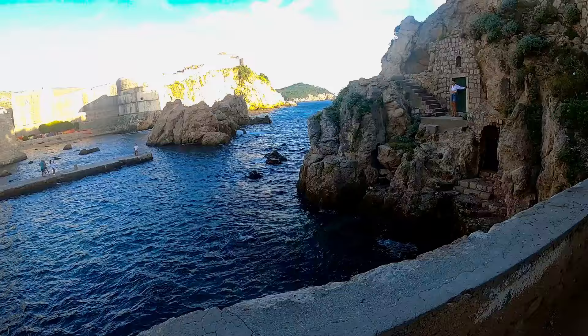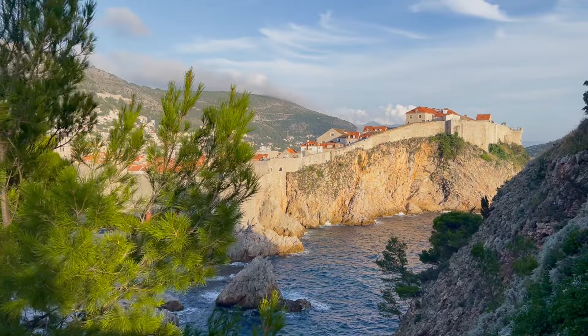Before ending your day, visit the Lovrijenac Fort, which is also the Red Keep in Game of Thrones. This fort offers the best views of Old Town, the city walls, Lokrum Island, and the Adriatic Sea.